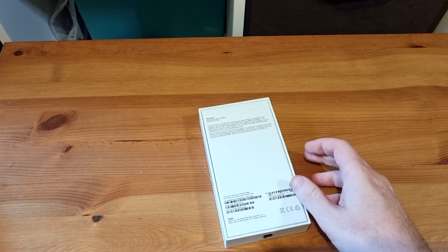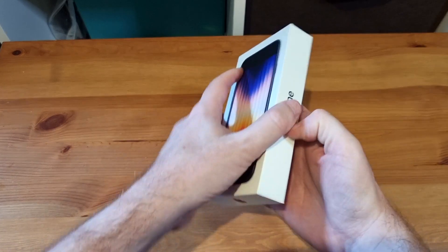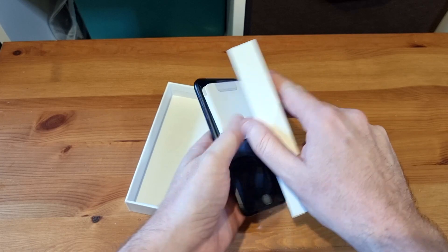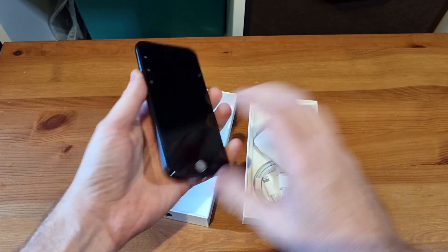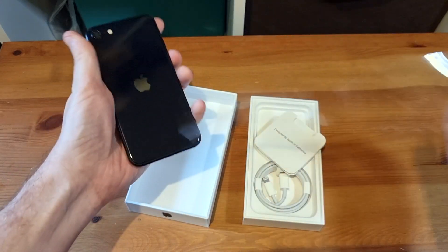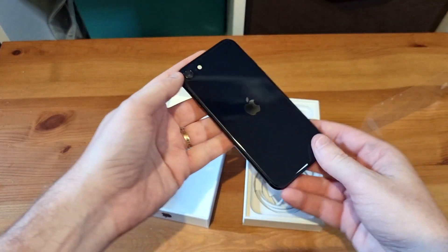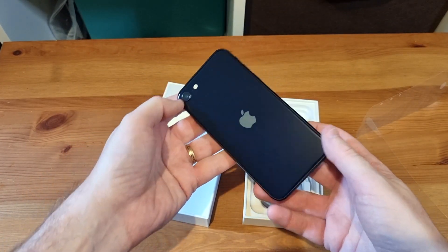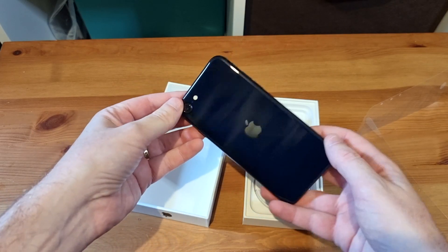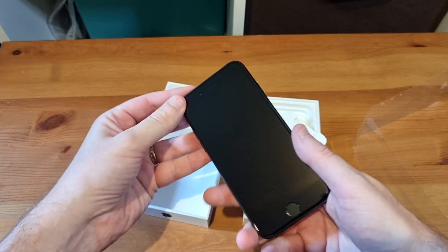I do like the fact that Apple makes its boxes easy to open. Anyway, this is the beast itself. This is the midnight one, which is — okay, let's be honest here — it's black. This is the black one, and that's okay. I'd rather like the product red, actually. If I was picking one of these for myself, I'd go the product red, but me being me, I'm going to throw a case onto it anyway.